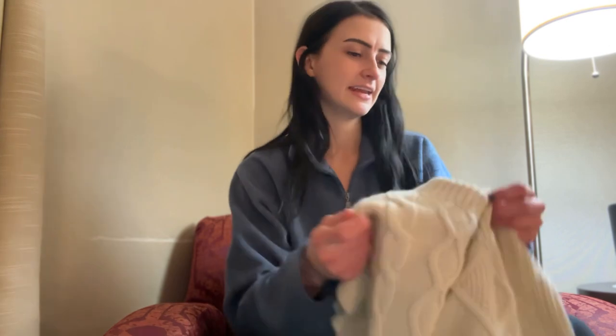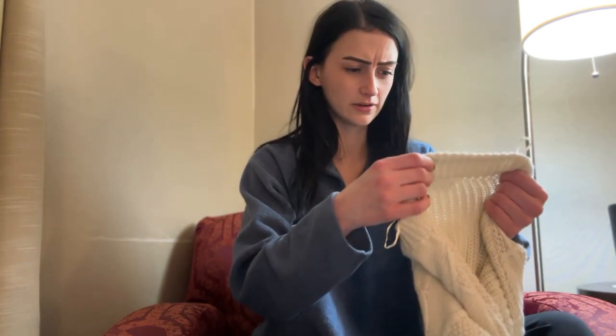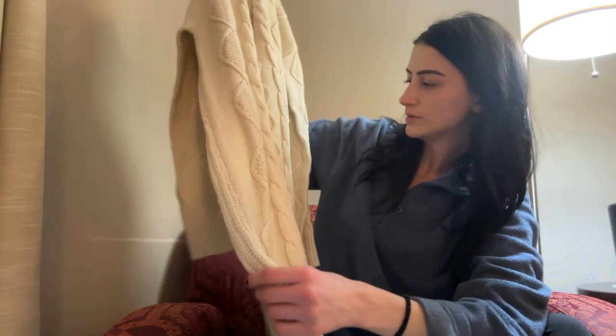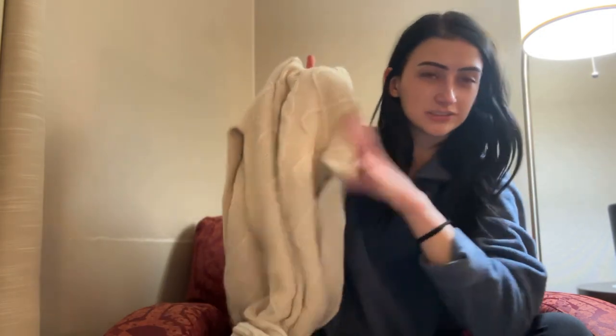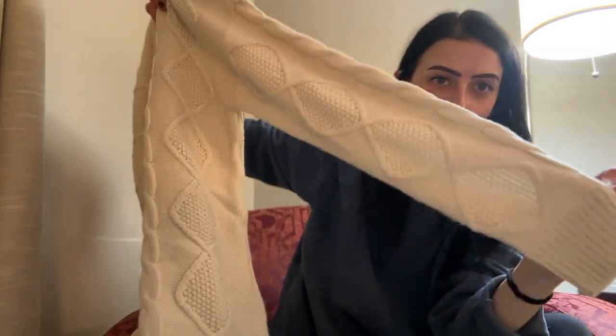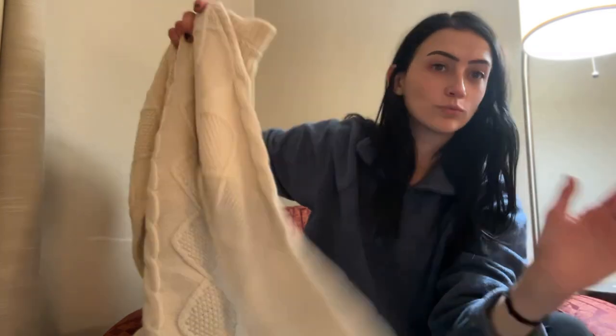The next item is another sweater by the brand RD Style. It's like this dress-sweater thing which I think will be really cute with a little belt — very Y2K kind of style. It's a little cable knit and I like how the cable knit is carried on through the sleeves. I just think that's a really nice touch.